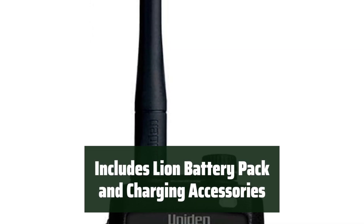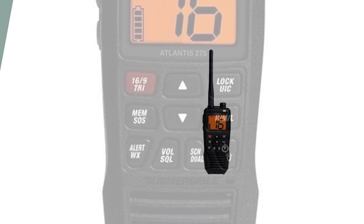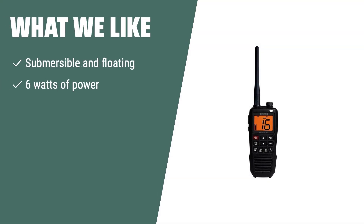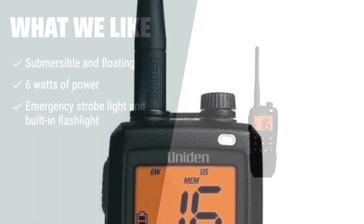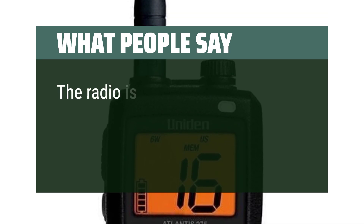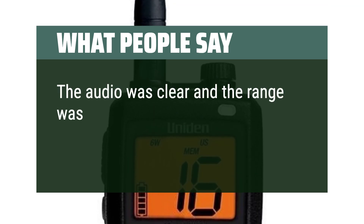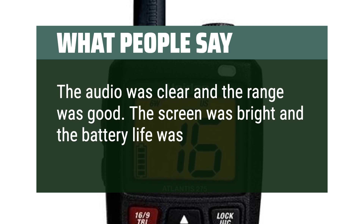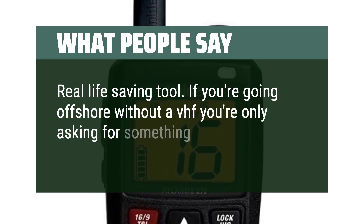The radio comes with a built-in Li-ion battery pack, AC and DC charging cables, and a charging cradle. For boaters needing a powerful and reliable handheld marine radio with emergency features, the Atlantis 275 is the ultimate choice. Users report clear audio, good range, a bright screen, and good battery life. One reviewer called it a real life-saving tool, noting that going offshore without a VHF radio is only asking for trouble.